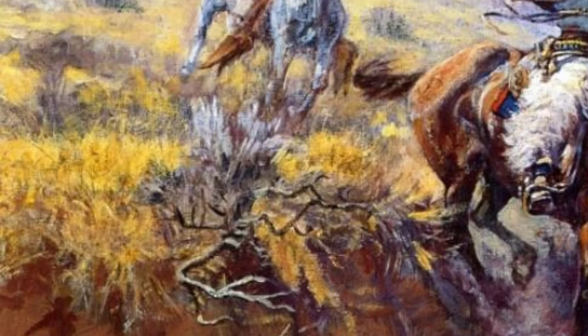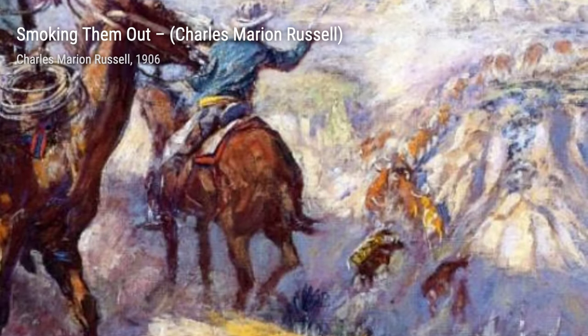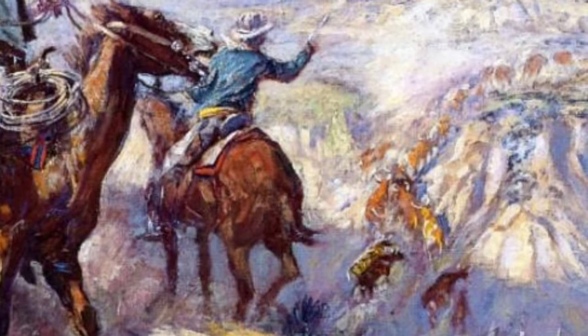The Herd Quitter portrays a cowboy bravely facing a stampede of wild horses. The sense of danger and the raw power of the horses are beautifully captured in this artwork.